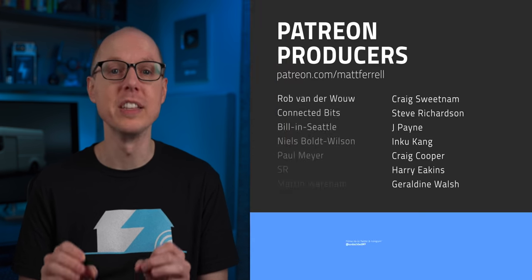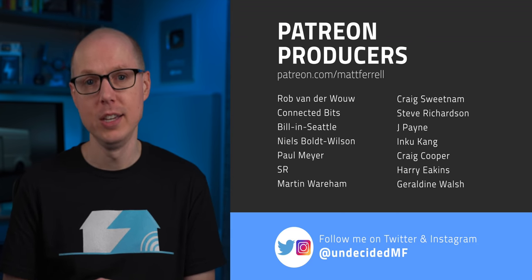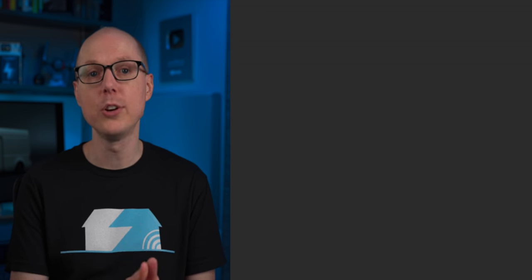Thanks to Mike Abelson for taking the time to talk. Jump into the comments and let us know what you think about Arrival's approach. If you liked this video, check out the linked videos. Be sure to subscribe and hit the notification bell. Welcome to Patreon Supporter Plus members Michael Pitner and Chase Station. Thanks so much for watching — see you in the next one.